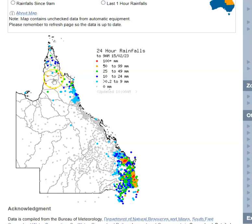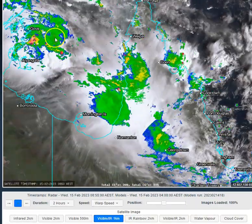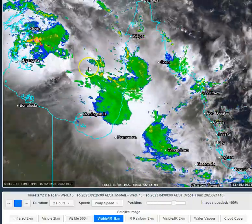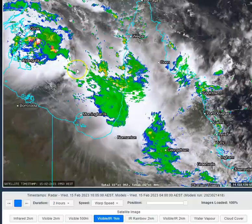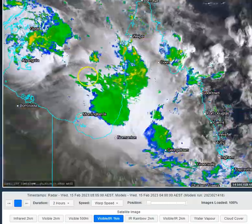Up here in far north Queensland, particularly around the southwestern and western Cape in general, we've had some big falls coming through on the eastern side of a tropical low located in the Gulf of Carpentaria. The million dollar question is exactly where is this low? It looks as though it's around about the central part of the Gulf of Carpentaria, but it also looks like a very elongated, messy low pressure system.